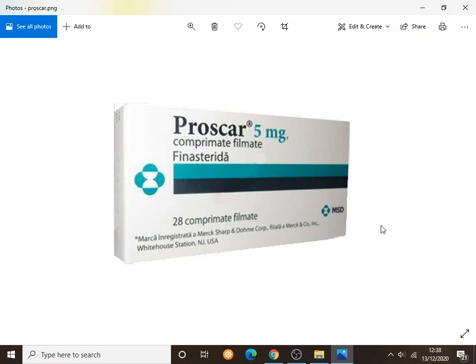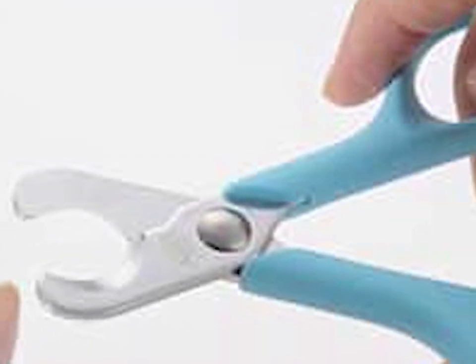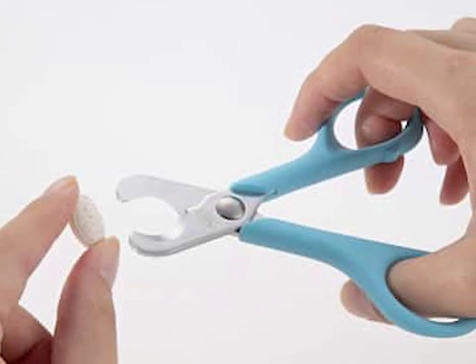Some people buy the 5mg tablets and try to split them into five pieces with a pill cutter to get 1mg doses — this can be done, but it's a complete nightmare. You don't cut them evenly, you get random doses, the tablet crumbles everywhere, and you have to start again. If you and your healthcare provider agree this is the tablet for you, just go with the 1mg — it makes your life so much easier.